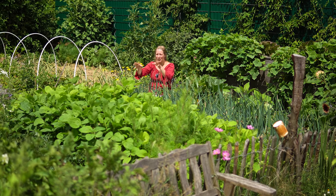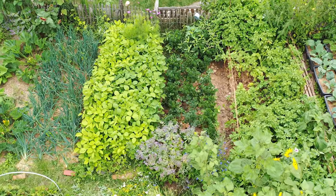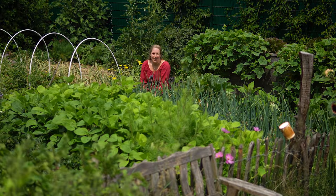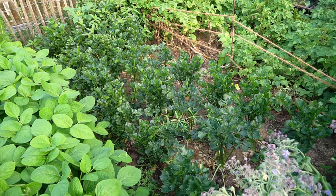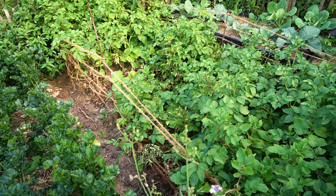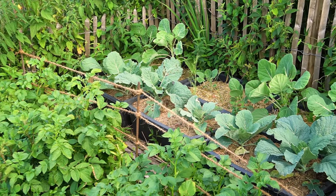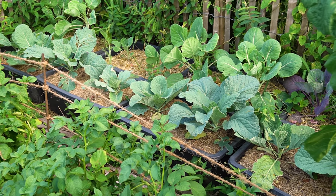Neben der Zwiebel seht ihr ganz viel Grün – das ist unser Sojabohnen-Experiment. Das wird bis in den September, vielleicht sogar Oktober, je nach Wetter, stehen bleiben. Neben den Sojabohnen steht der Knollensellerie, der auch locker bis in den Herbst hinein wächst. Daneben stehen Kartoffeln. Wenn wir die abgeerntet haben, wird als Folgekultur Spinat einziehen. Daneben haben wir verschiedene Kübel mit Winterkohl, Rosenkohl und spätem Würsing.